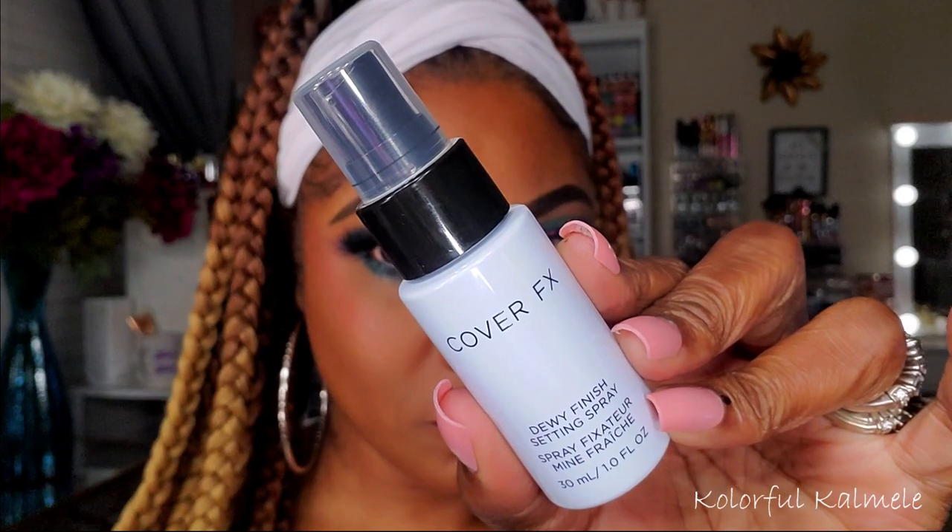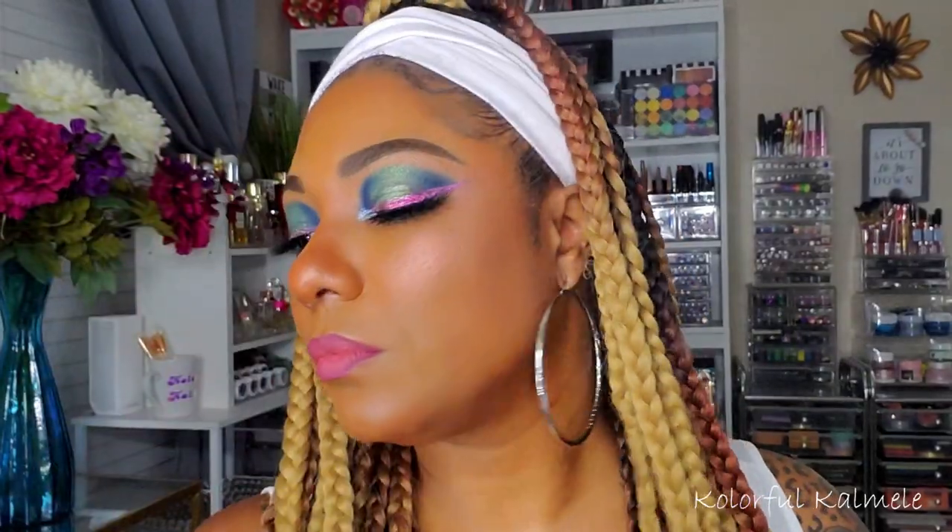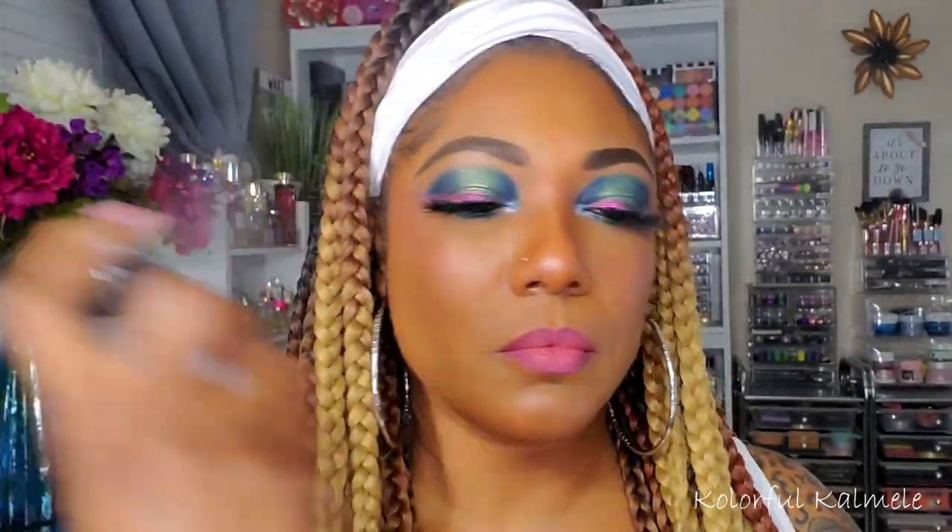Now I'm using my Cover Effects Dewy Setting Spray — trying this out, got a cute little sample size. It feels really good, the mist is really nice and light, not a super hard burst. I do like that about it, and I think it's giving me a nice healthy glow. This is the look I came up with today, and I must say I do feel a bit better after putting on some makeup. Hope you guys have a great day — thank you so much for watching, toodles!